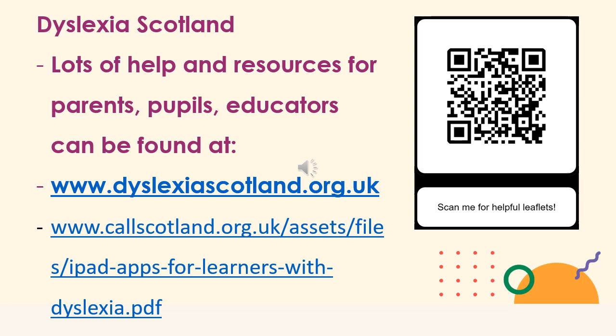There's lots of helpful information available on the Dyslexia Scotland website — the QR code on screen will take you to a list of very helpful leaflets that you can download. Call Scotland is also a useful website to look at — the link on screen takes you to an app wheel which has a huge list of apps that can be very helpful for learners with dyslexia. If you have any further questions, you can also get in touch with the school at Cumley Park and we can try our best to answer your questions. Thanks very much for watching this presentation and I hope you have found it useful.